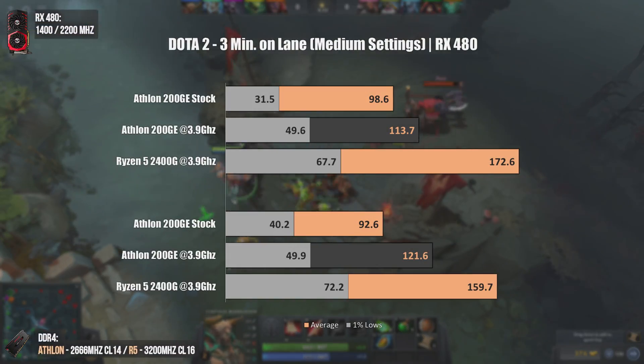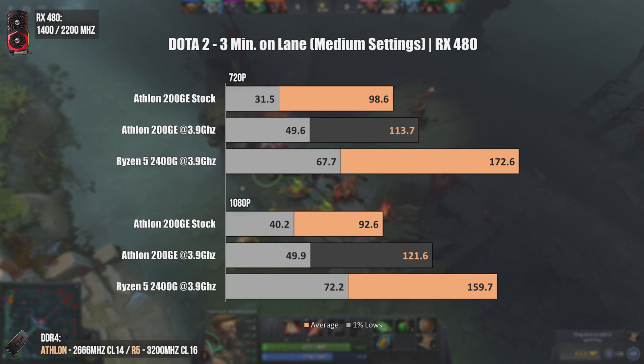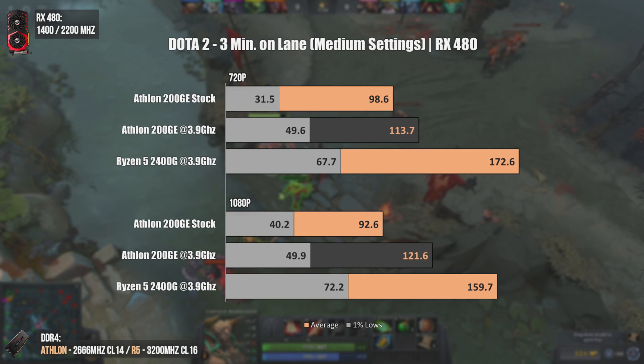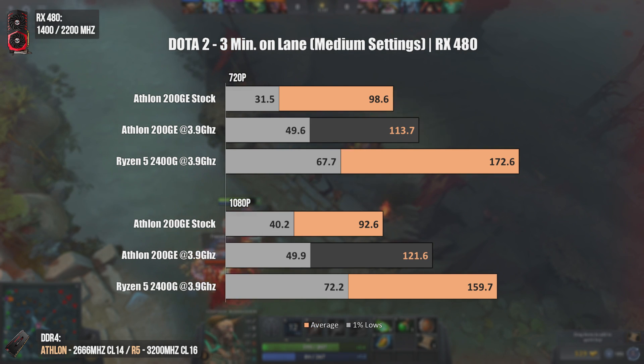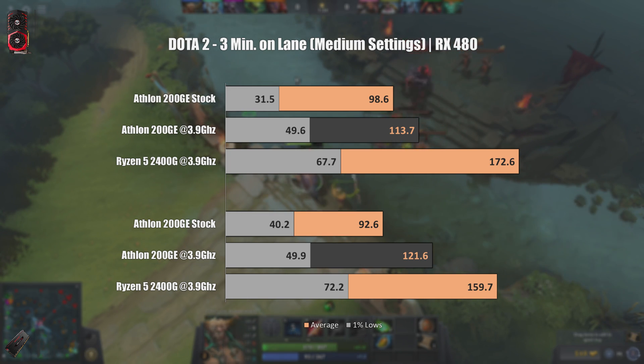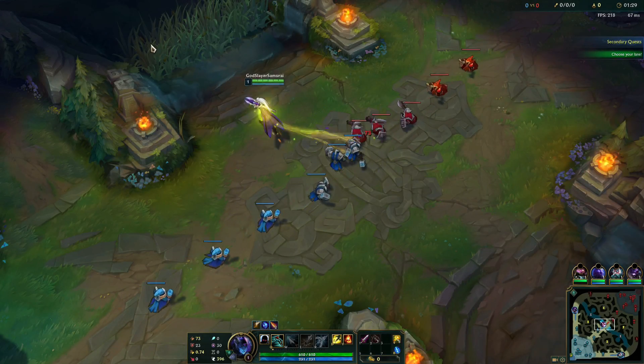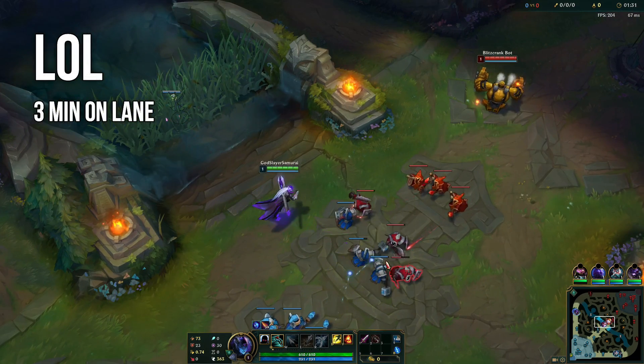Dota 2 is also known to be quite CPU-demanding if you want high FPS numbers, but we should not be looking at average FPS here — instead, the 1% lows. The 1% lows value at 1080p using the Athlon is 40 FPS, and even overclocked the number will only raise to 49.9 FPS, meaning the gameplay won't be completely smooth on the Athlon. This is due to it only being a dual-core with simultaneous multi-threading. With the Ryzen 5 2400G, you get 1% lows always above 60 FPS.